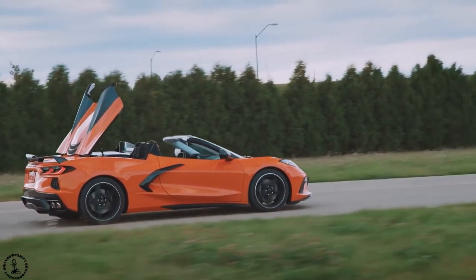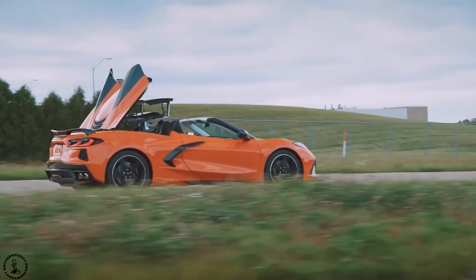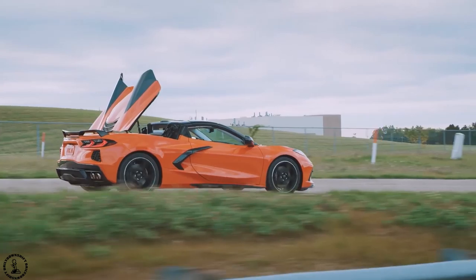I had low expectations coming into this reveal based on the pictures I saw online, but they did not do this vehicle any justice. The convertible looks great and I seriously rate this 9 out of 10. Fantastic looks, great price — you really can't beat this.